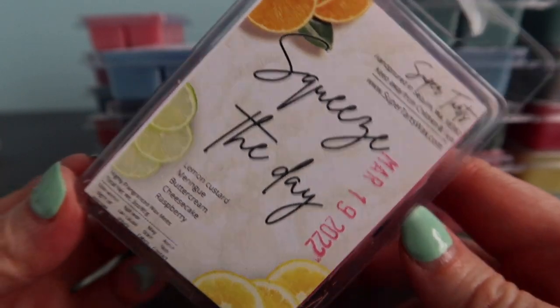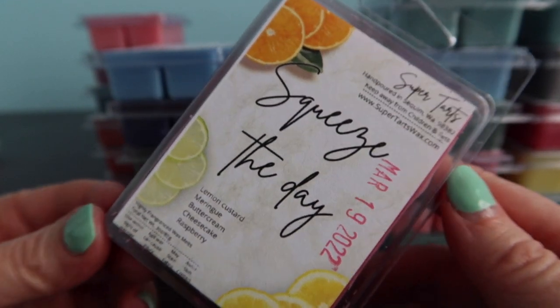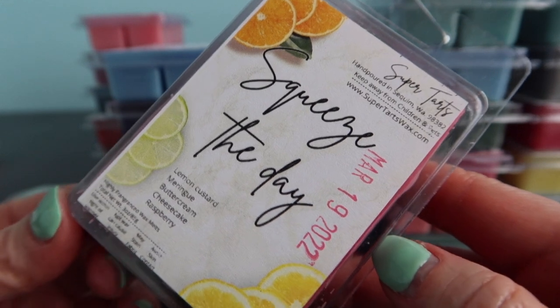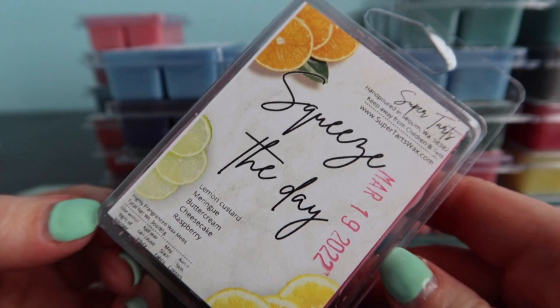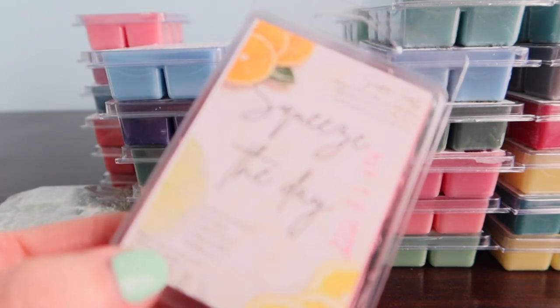Squeeze the Day - I think this used to be Gryffindor - is lemon custard, meringue, buttercream, cheesecake and raspberry. There is a scent from The Bathing Garden that's very similar - like lemon cheesecake and raspberry cream - which I like a little bit better because it's softer. This one is very strong on the lemon custard. I feel like you have to like lemon curd to like this one.